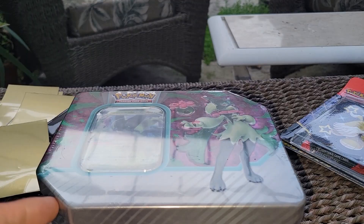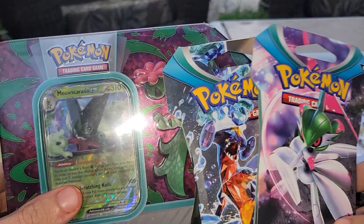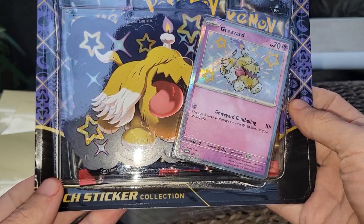We also got two extra Paradox Rift packs from the futuristic sets. Make sure you guys leave a like, comment, subscribe — thank you all for watching. In the next video we might open up some more stuff, so get ready. If we get enough likes we'll open up the other collection tech sticker collection.